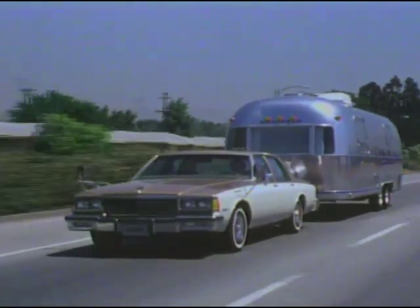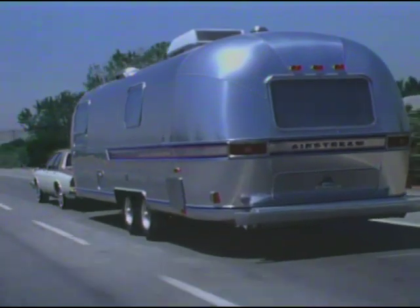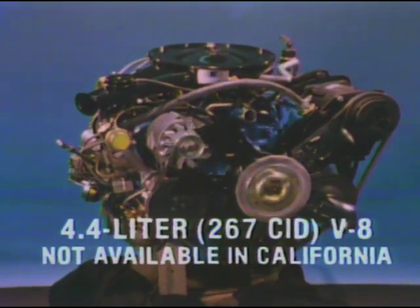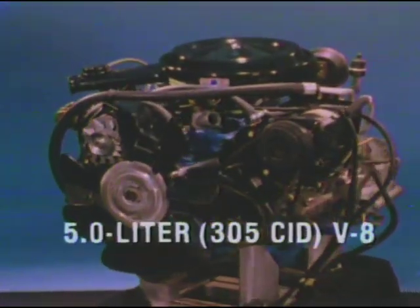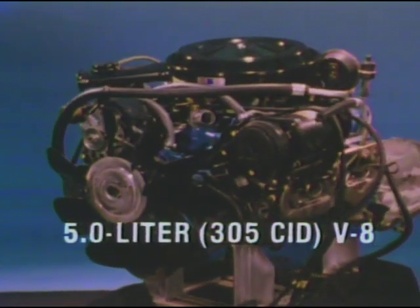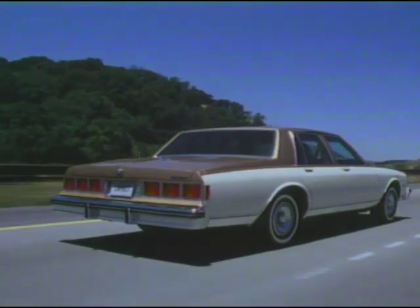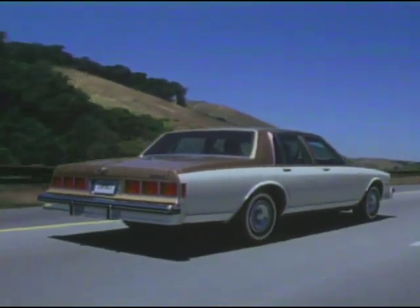Power that enables Caprice and Impala, when properly equipped, to tow trailers up to 5,500 pounds. There's a new fuel efficient 4.4 liter, 267 cubic inch V8, optional on coupes and sedans, and standard on wagons. And a new higher output 4-barrel carburetor version of the 5 liter, 305 cubic inch V8, optional on all models. Now standard on all Caprice and Impala coupes and sedans is a 25-gallon gas tank, which allows impressive driving range.